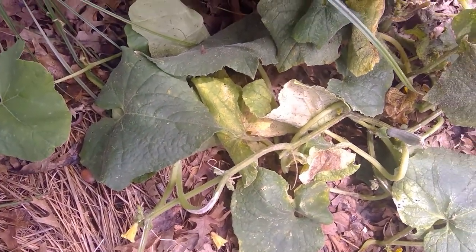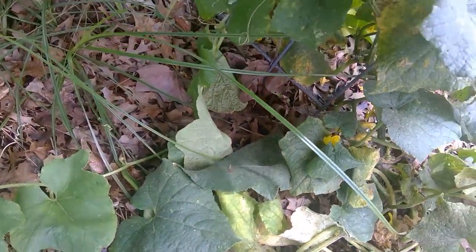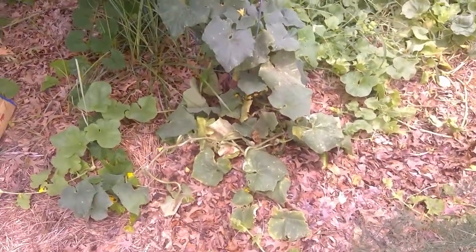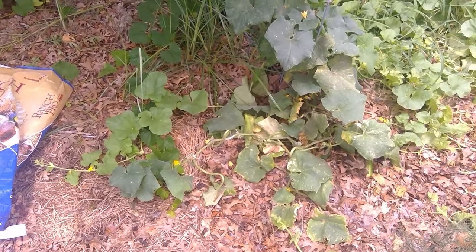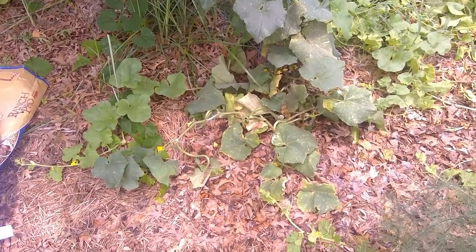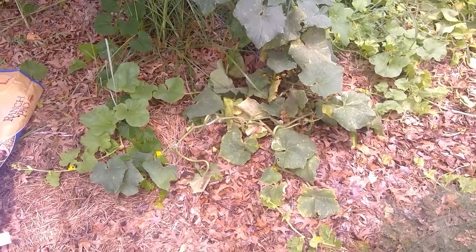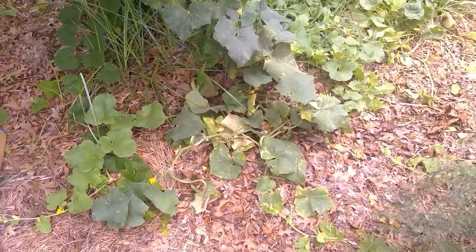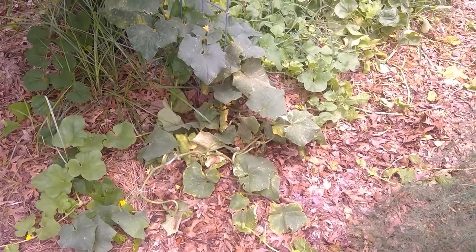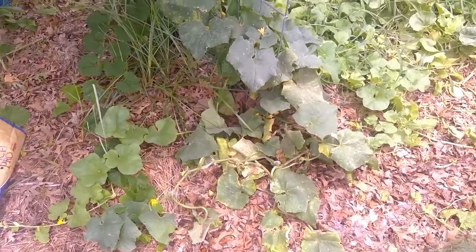It was dry — a few videos back I was complaining about all the cracks in the ground. I think since then I've gotten about five inches of rain, maybe more. I've noticed that if you had a little bit of aphids and then rain dries and the rain comes back, they just seem to multiply like crazy.